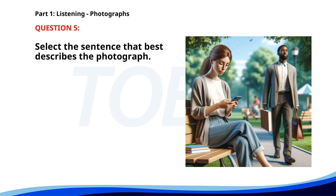Number five. A. A family is having a picnic at a park. B. A group of people is exercising in a park. C. A man is preparing a presentation for a meeting. D. A woman is sitting on a bench using her phone in a park. The correct answer is D: A woman is sitting on a bench using her phone in a park.